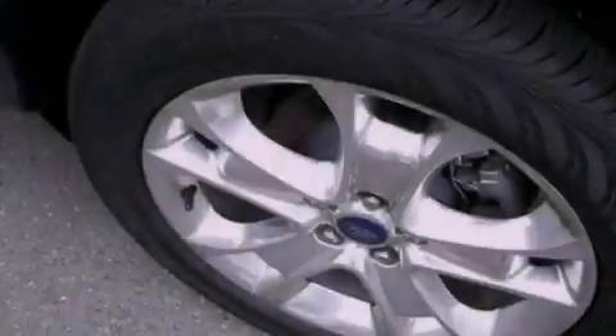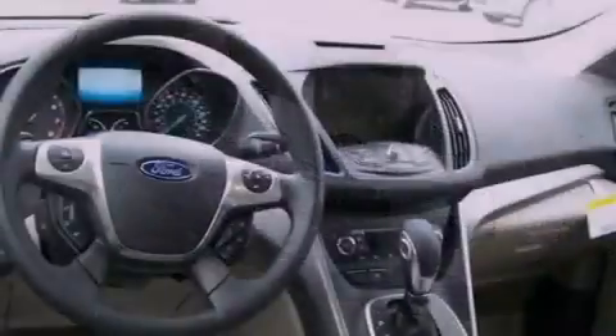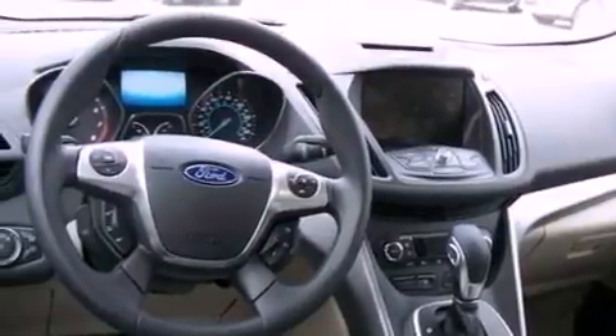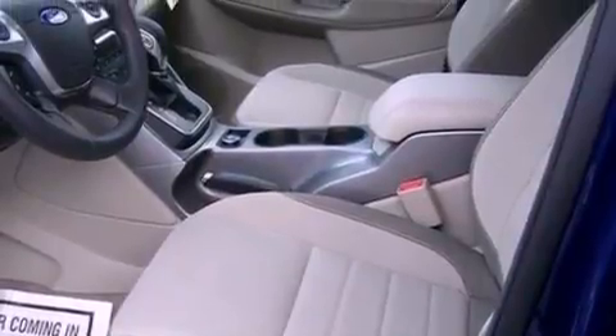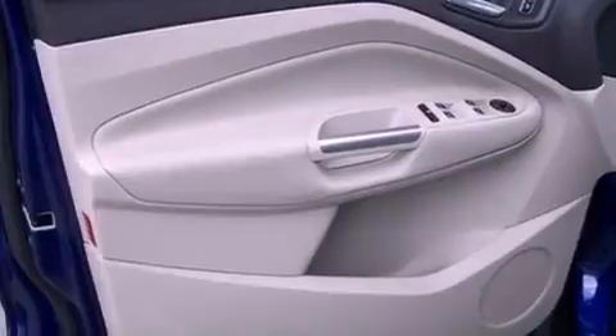The following features are also included: air conditioning with automatic climate control, cruise control, full-power accessories, a six-speaker audio system, performance tires, a four-wheel independent suspension, a passenger-side vanity mirror, dusk-sensing headlights, a keyless entry system, and a rear spoiler.